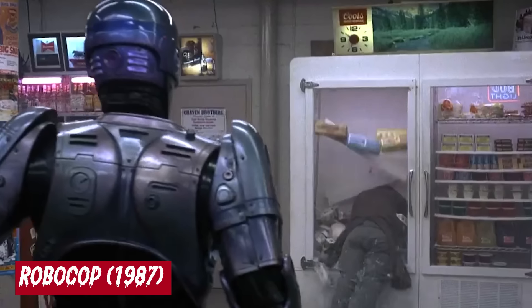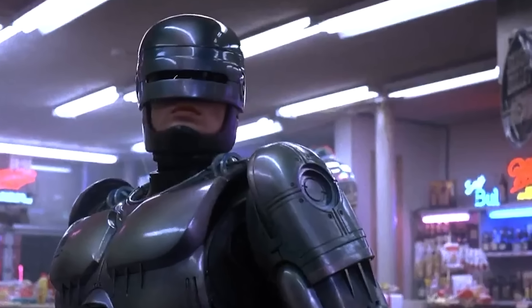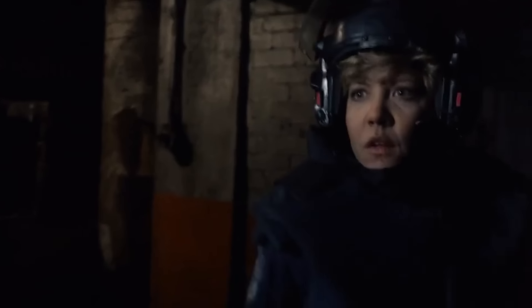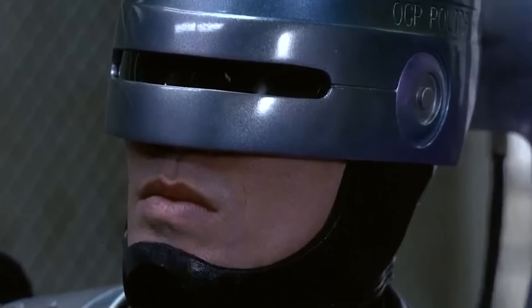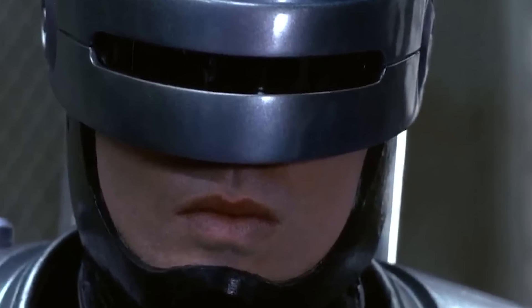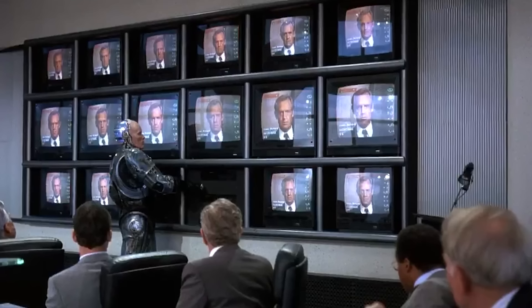RoboCop, 1987. Written by Edward Neumeier and Michael Miner, Paul Verhoeven's RoboCop is set in the dystopian and crime-ridden city of Detroit. The narrative has police officer Alex Murphy getting murdered by a criminal gang he was pursuing while on duty. The megacorporation Omni Consumer Products, or OCP, subsequently revives him as the cyborg law enforcer RoboCop, programmed to serve the public trust, uphold the law, and protect the innocent. But with RoboCop eventually learning of OCP's nefarious plans, he turns on his very creators while simultaneously attempting to rediscover his human side.